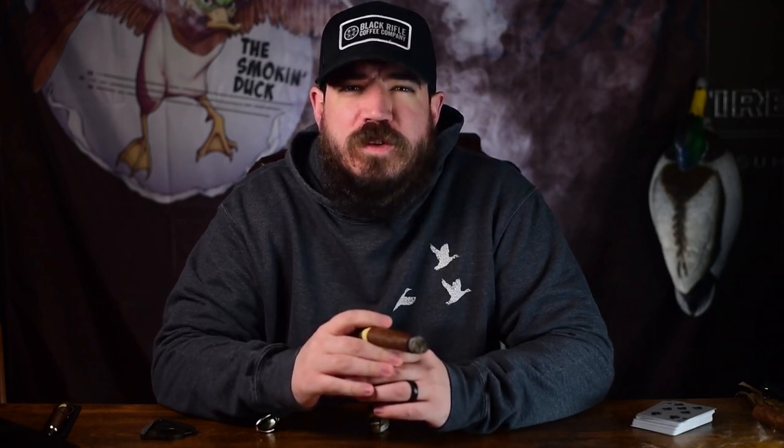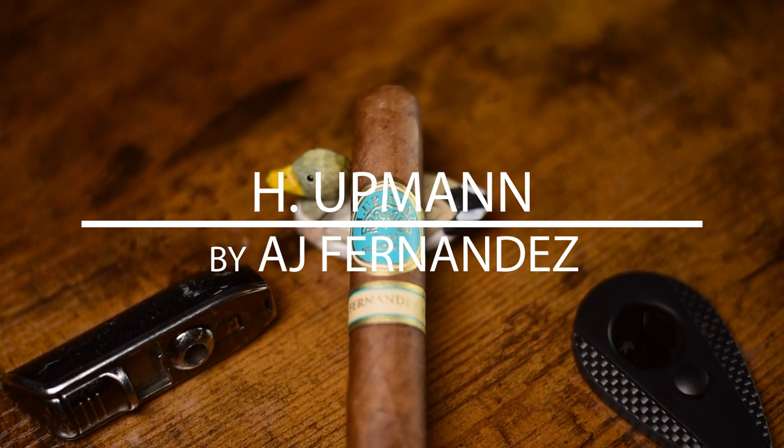Welcome back to The Smokin' Duck, episode 28 of The Cigar Directory. Today we are smoking the H. Upman by AJ Fernandez.